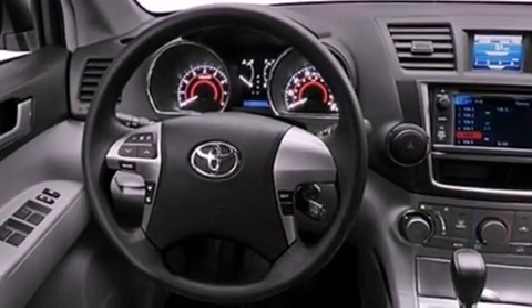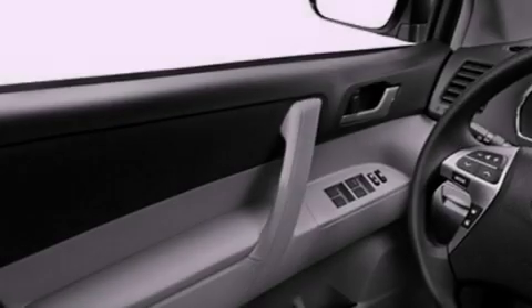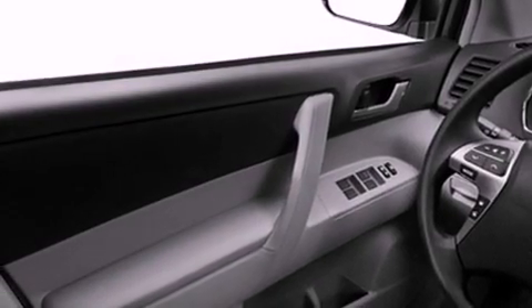Its top features include a rear-view camera, traction control and stability control systems, hill start assist, an iPod-ready stereo system so you can take your music with you, and a tire pressure monitoring system. The following features are also included.